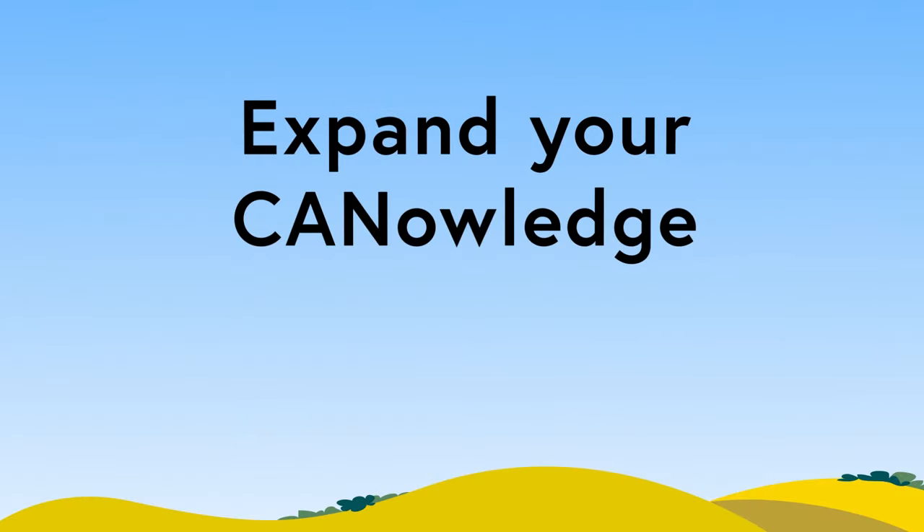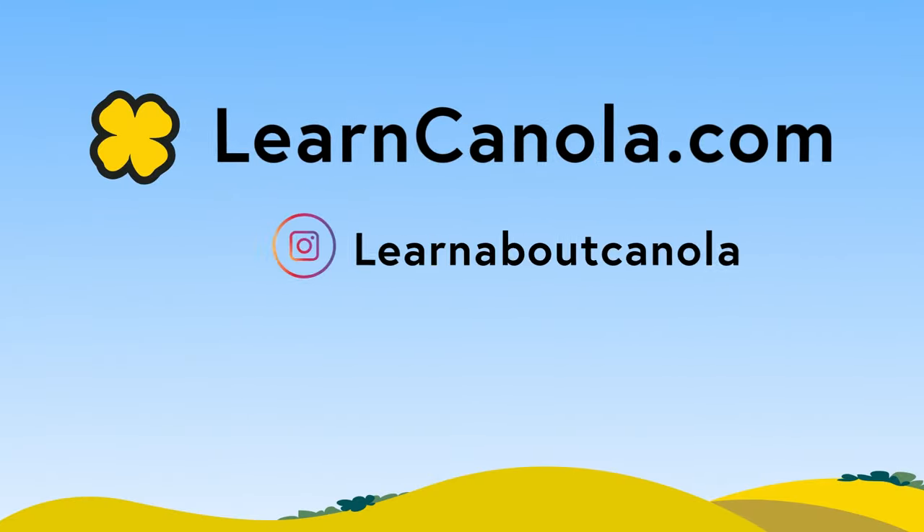To expand your canola knowledge, check us out on learncanola.com.